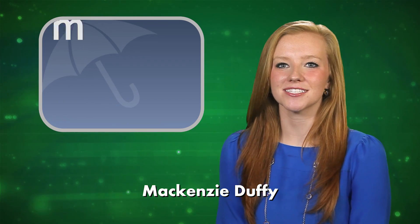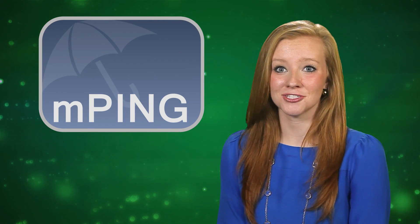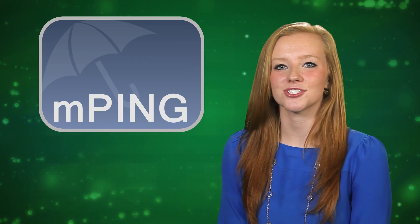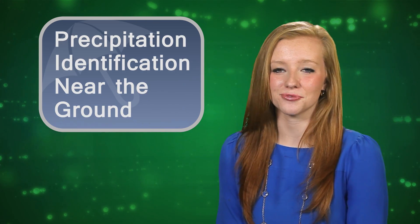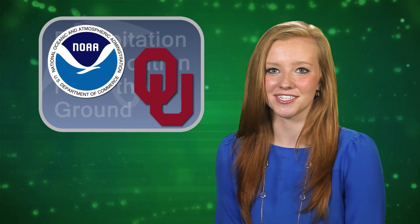It's now easier than ever to be a part of weather research. We just launched the mPing app for both iPhone and Android users, and it's totally free. mPing, which stands for Precipitation Identification Near the Ground, is a research project by the NOAA National Severe Storms Lab and the University of Oklahoma.